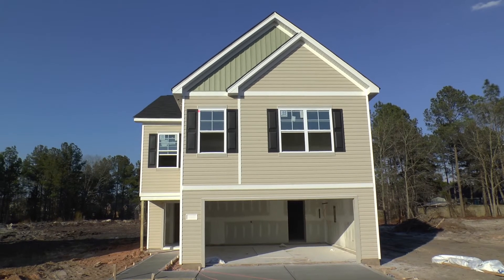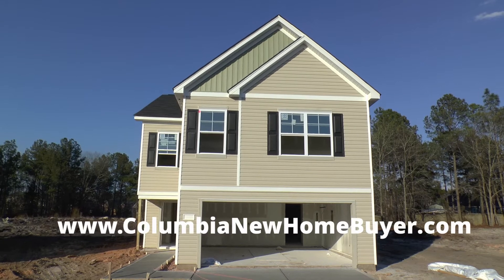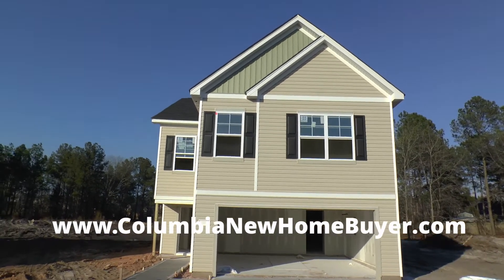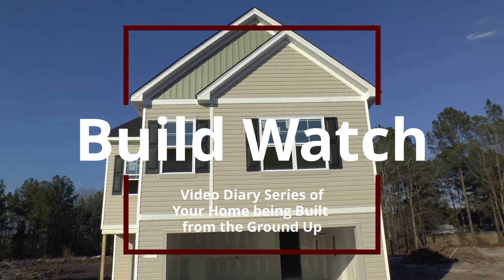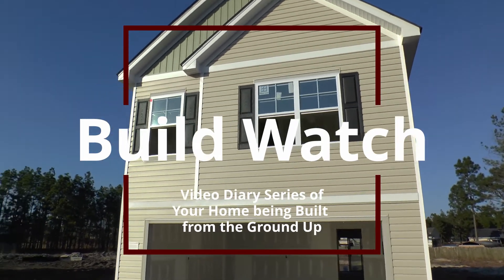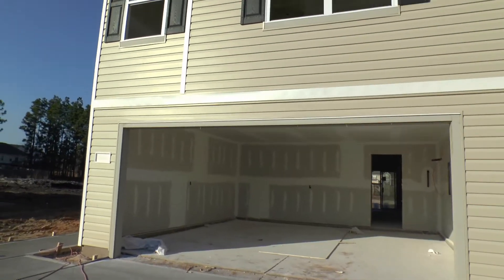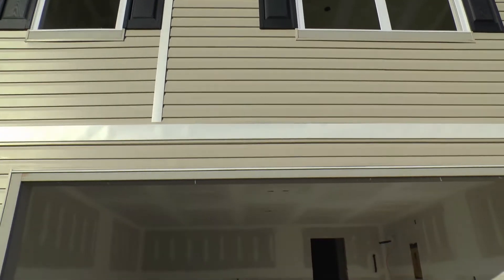Adrian LaFosse here with the Columbia New Home Buyer Service. You can find us online at ColumbiaNewHomeBuyer.com and today we are doing a BuildWatch video. BuildWatch is a video diary series where we watch a home being built from the ground up. It's a free included service when we represent buyers of new homes, where we come out about every two or three weeks and check up on the build progress of a home.